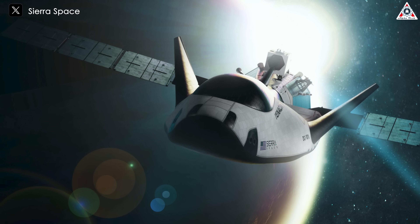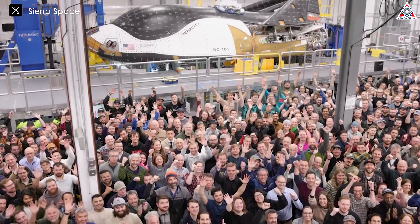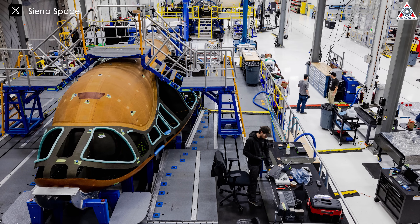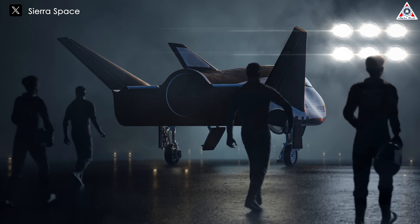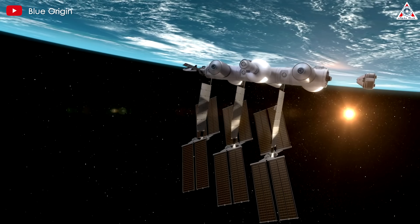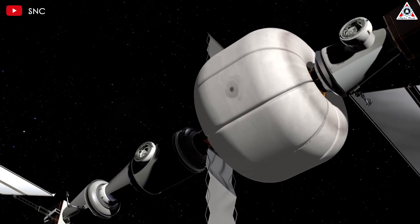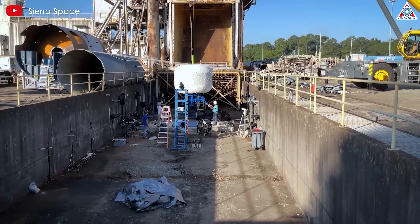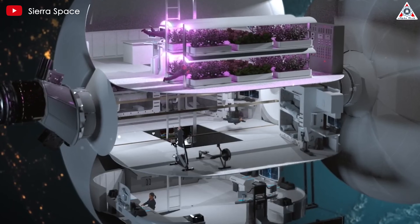Both the Sierra Space team and NASA are working tirelessly to make this launch happen. Looking forward, Sierra Space is actively shaping the future of space exploration through ambitious projects and collaborations. Building on the DC-100, the company is developing the DC-200, a space plane designed specifically for crewed missions capable of safely transporting astronauts to and from low Earth orbit. Sierra Space is also a key partner in the Orbital Reef Project, an innovative space station initiative led by Blue Origin. Central to this is the Large Integrated Flexible Environment, or Life Habitat — a three-story inflatable module that can be compactly stored during launch, then expanded in space to provide a spacious living and working environment for astronauts, maximizing usable space while minimizing launch costs.